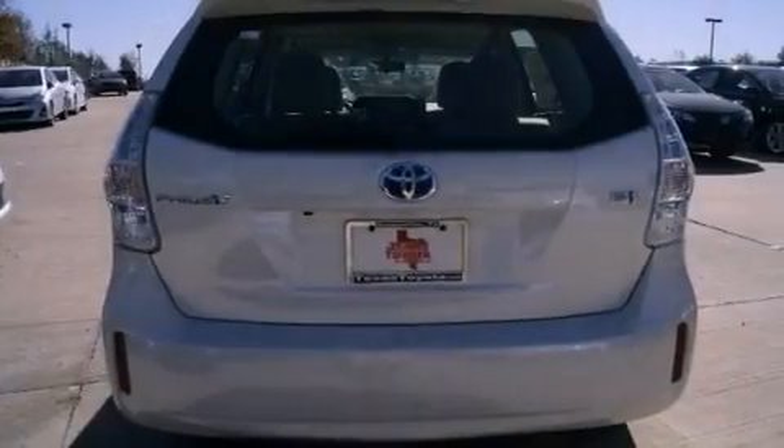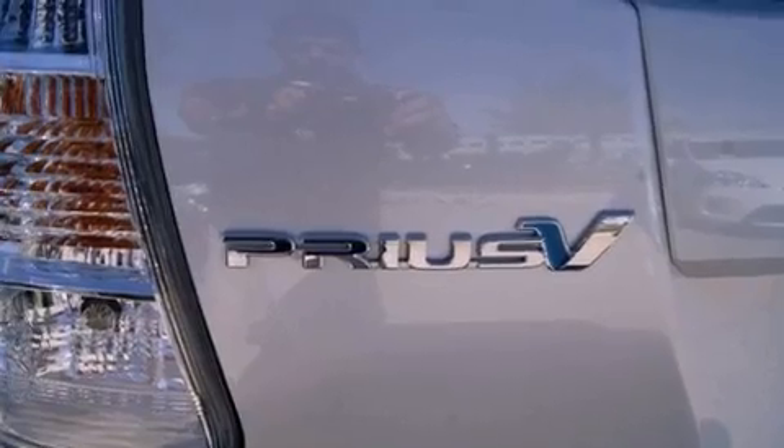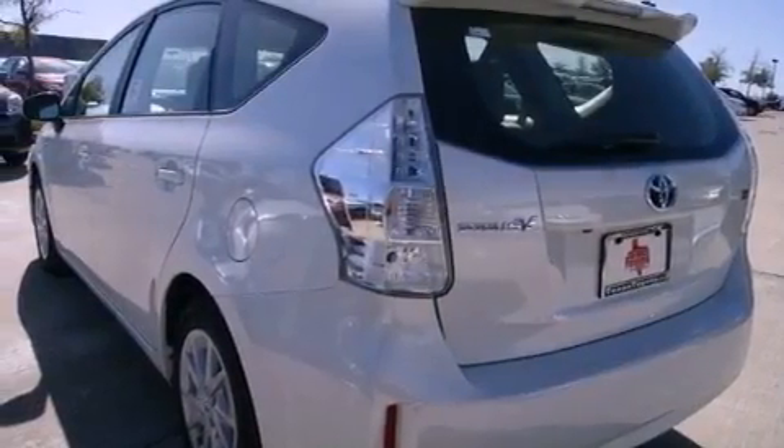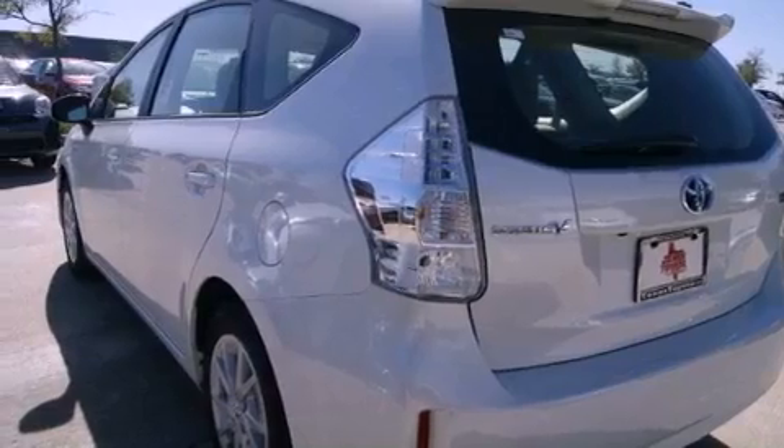The following features are also included: air conditioning with automatic climate control, cruise control, heated side view mirrors, and an engine immobilizer theft deterrent system.